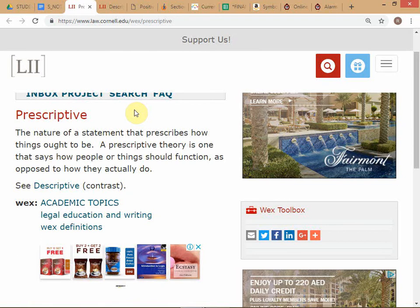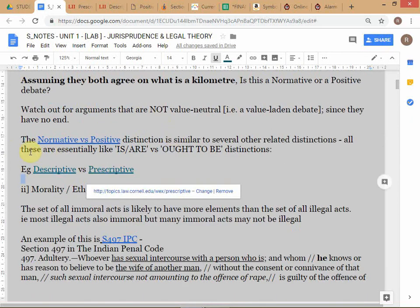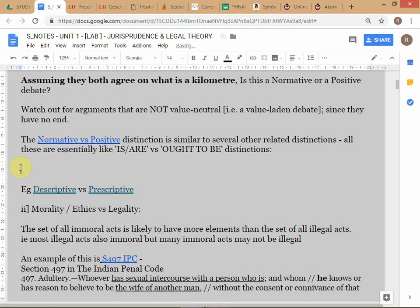Prescriptive is basically the same as normative - telling people what to do, how things should be. Descriptive just describes reality. Now remember one important thing: a positive statement need not be true. It just has to be verifiable or falsifiable. If I say Roger Federer is less than six feet tall, that's a positive statement - but it's actually not true because he's more than six feet tall. The point is a positive statement just has to be something that can be verified or falsified.